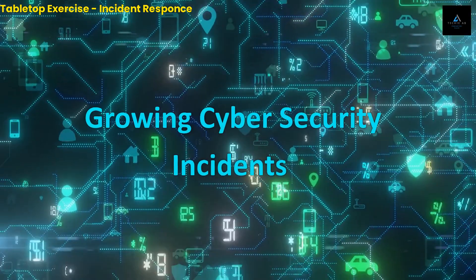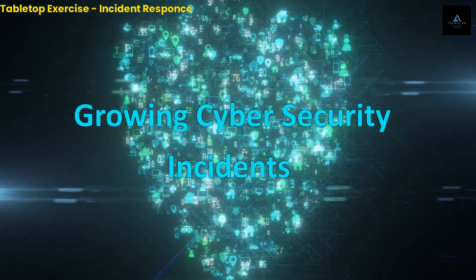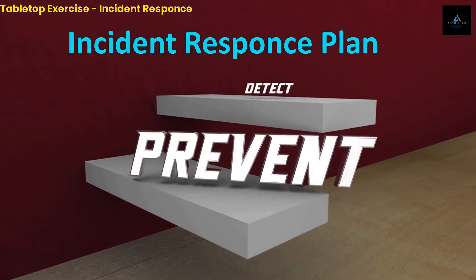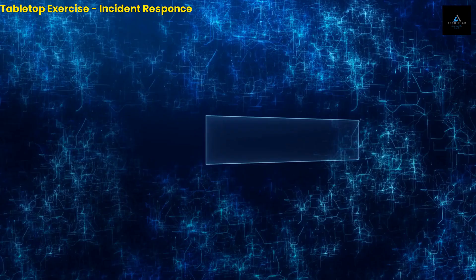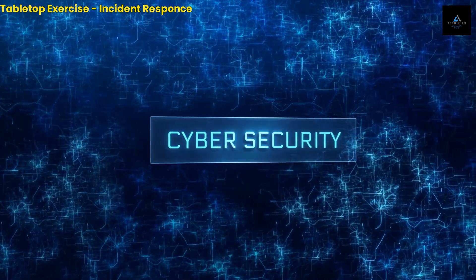In today's world, cyber attacks are becoming more frequent and sophisticated, which makes cyber security more important than ever. To be prepared for such attacks, organizations need to have an incident response plan in place. One way to test and improve that plan is through a tabletop exercise. In this video, we'll explore tabletop exercises in cyber security and their benefits.